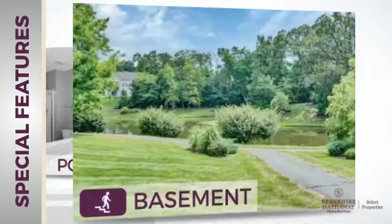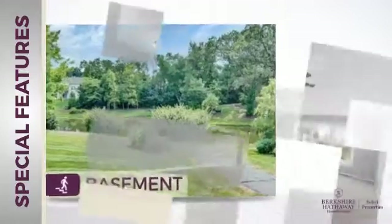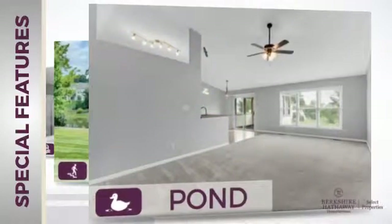And a basement, so you've always got extra storage space or a space to customize to your needs. And a pond, adding some natural beauty to your yard.